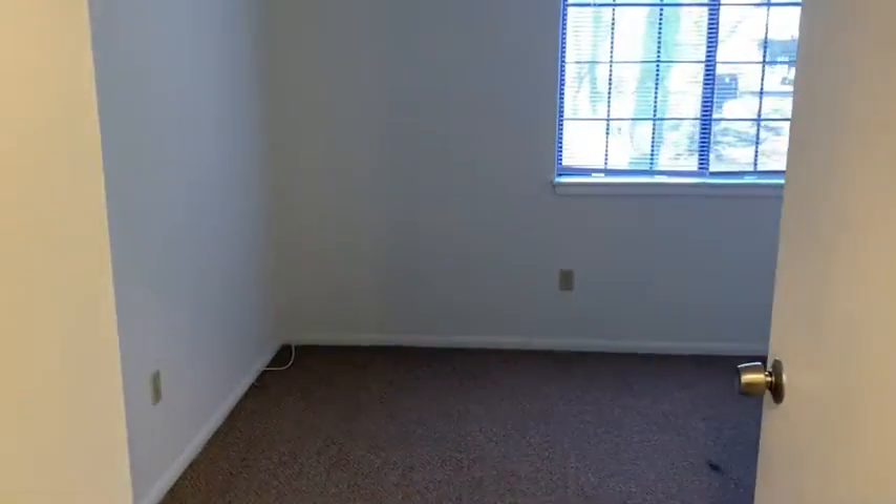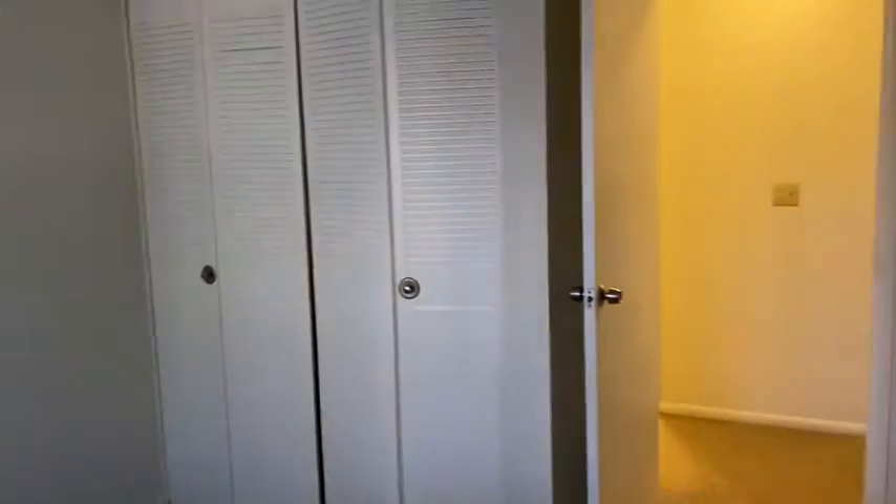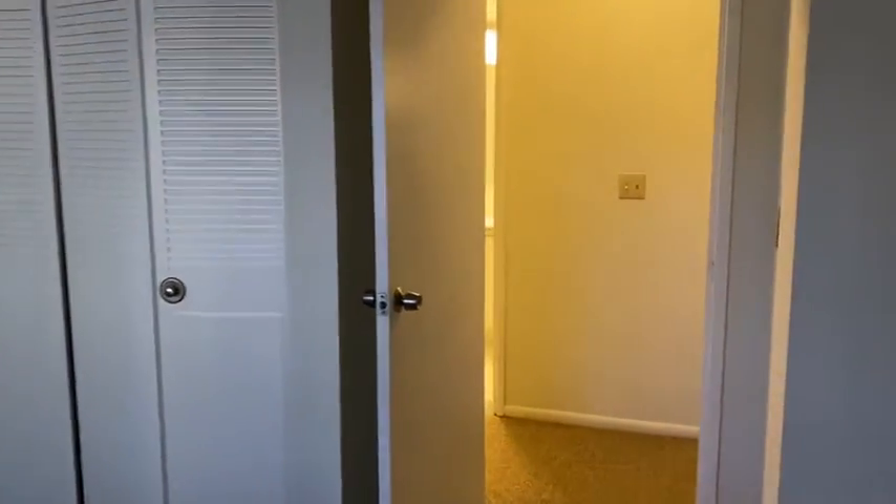Your second bedroom is perfect for a twin, double, or queen bed, nice double window, wall closet, lots of good wall space in here as well.